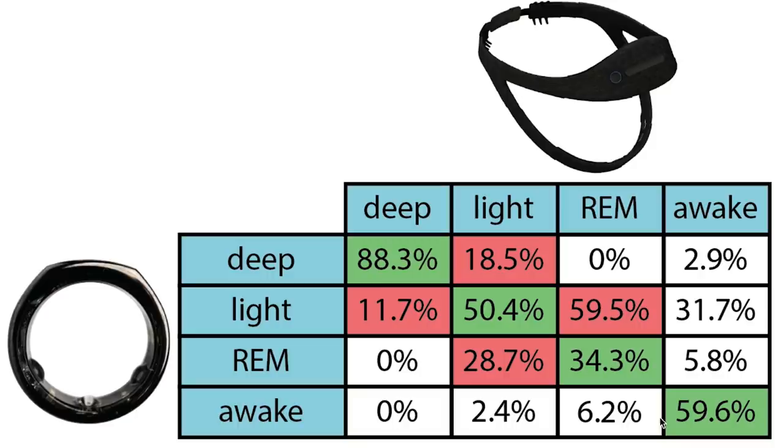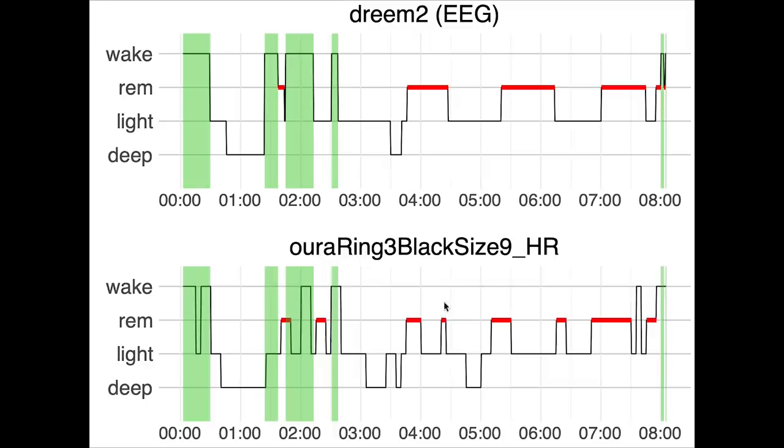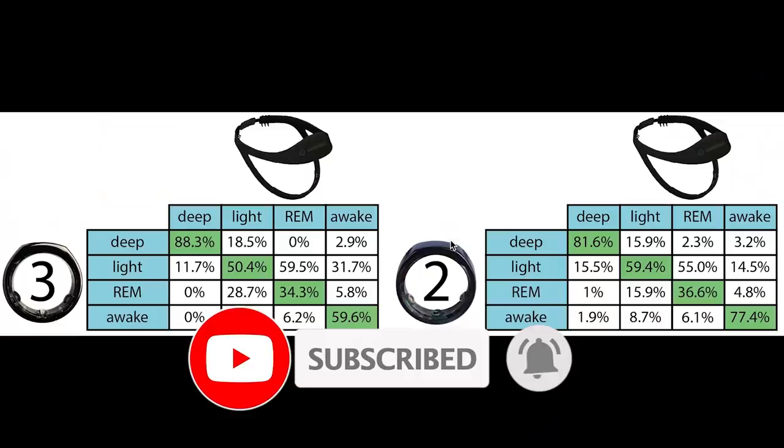Awake detection was pretty okay, with almost 60% of awake time correctly detected. When confused, it was mostly confused with light sleep, which makes sense since light sleep is closest to being awake. For the first night I only had two shorter awakenings and both were missed by the OuraRing 3. However, most of the longer awakenings for the second night were detected, though still some were missed — likely moments I was awake but moving less. It also detected an extra awakening at the end of the night.